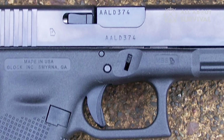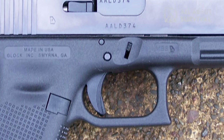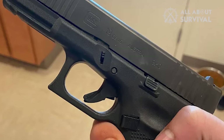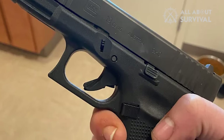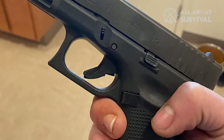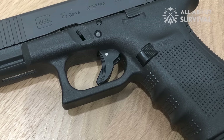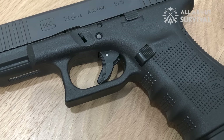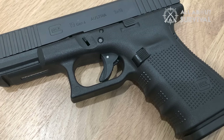The Glock 19 safe action mechanism is one of its distinctive features that makes it secure at all times. Three passive, separately working mechanical safeties make up the fully automatic safety mechanism, which prevents the trigger from being pulled until it is fully pushed. In addition, there are drop and firing pin safety measures to support trigger safety. Your handgun won't just fire whether you fall, run while rolling, or jump out of a plane.